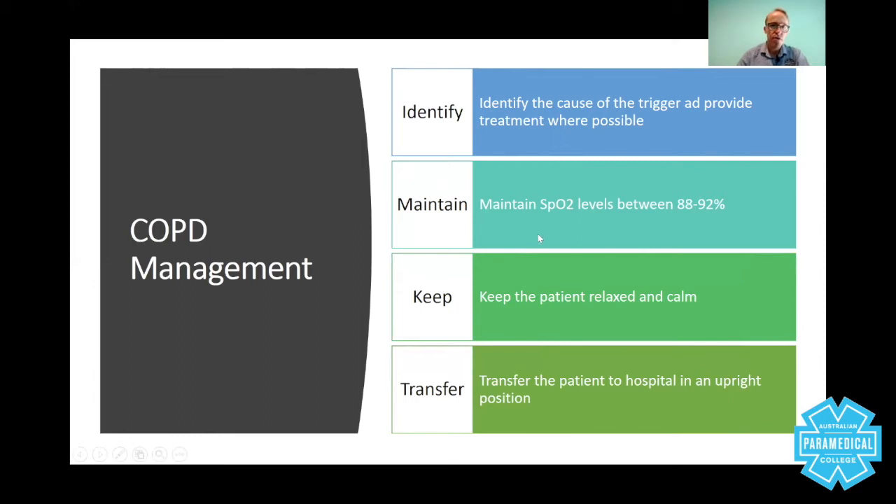There are drugs you can use depending on your guidelines — salbutamol and ipratropium bromide (Atrovent) are the two main drugs. Keeping the patient relaxed and calm minimizes stress and fatigue — the last thing the patient needs is you panicking, and it can be difficult for new paramedics to remain calm in these situations. Transfer the patient to hospital in an upright position, making them as comfortable as possible. Monitor continuously throughout the journey — monitoring airway, breathing, and circulation — doing your history taking and everything you can to make the patient comfortable.